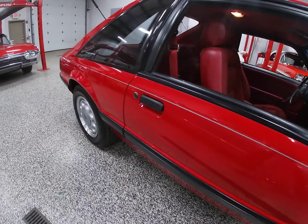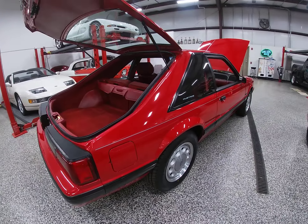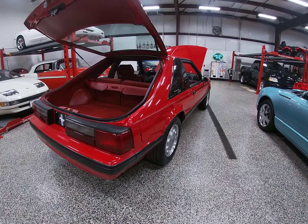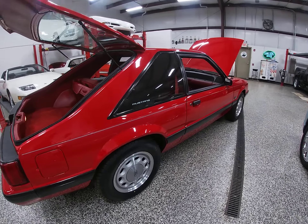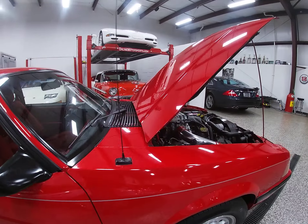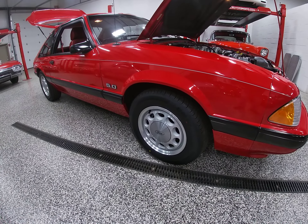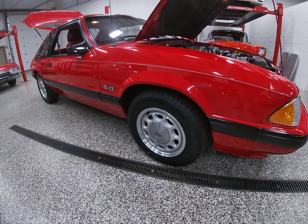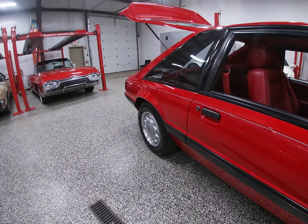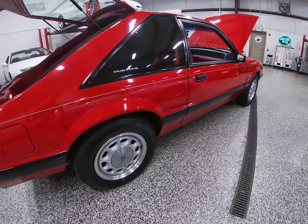Underneath the car, as shown in the photos and mentioned in the listing, there's a set of Flowmaster mufflers. When we got this car we did a full service — dropped all the fluids, oil, transmission, rear end, new valve cover gaskets, new PCV valve. The car was still riding on its original 1989 tires when we received it, so we've fitted it with correct-size Uniroyal Tiger Paws.